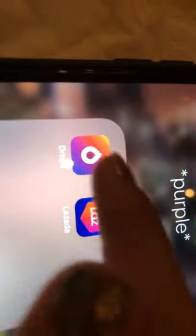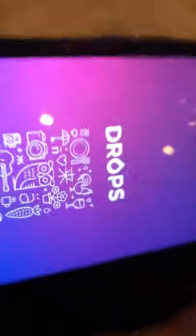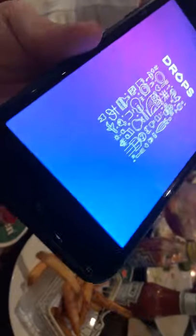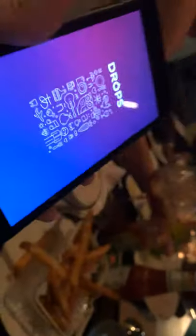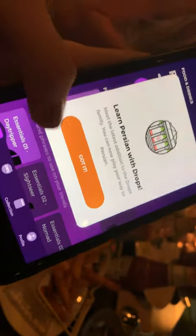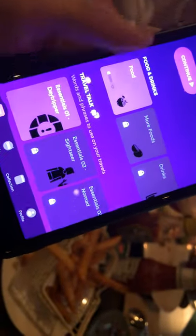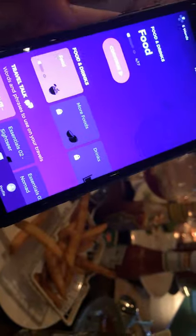I have purple, which I only have Drops and Lazada. Drops is an app where you can learn — it's also a language app. I do recommend Duolingo more because Drops doesn't load really fast. You can learn Persian with Drops, and you can learn things like food and drinks, travel talk, something like that. I haven't used this for a long time so I might use it later. And I have Lazada.